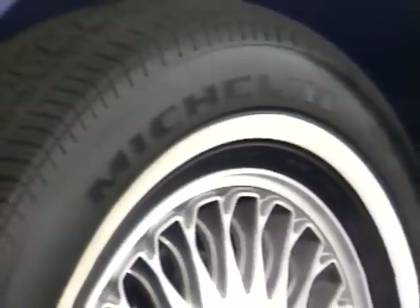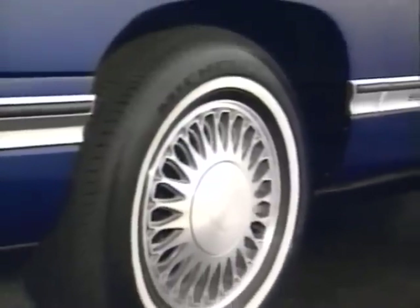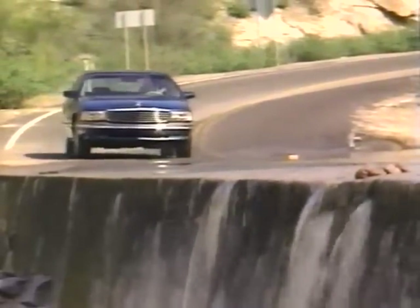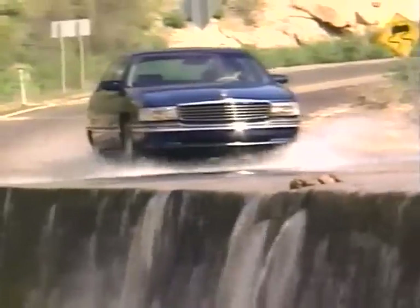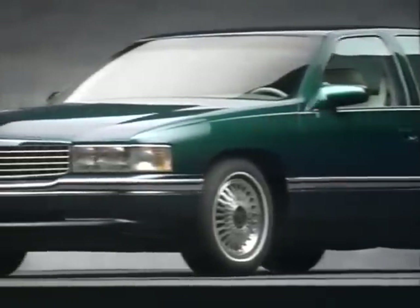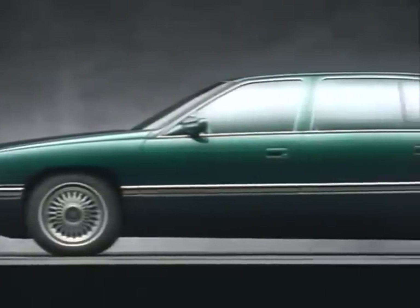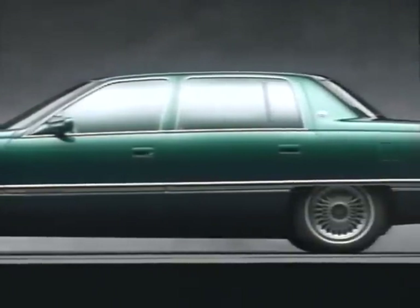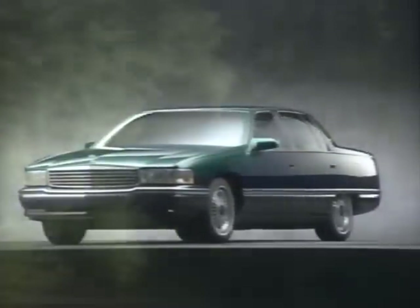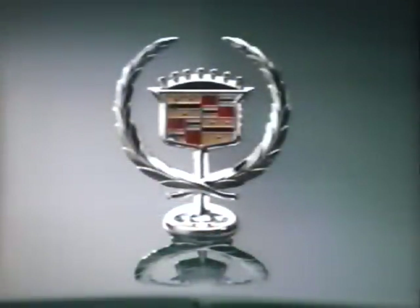DeVille also features new Michelin XW4 low rolling resistance tires, which contribute to fuel economy, quietness, and drive. Among DeVille's many active safety technologies are new four-wheel disc anti-lock brakes, plus available full-range traction control. DeVille also creates a higher standard of safety with energy-absorbing crush zones and a strong steel safety cage. Like all models in the Cadillac lineup, the new DeVille has passed 1997 model federal dynamic side impact standards. The 1994 DeVille — by enhancing the qualities that have made it America's most preferred luxury automobile — creates a higher standard.